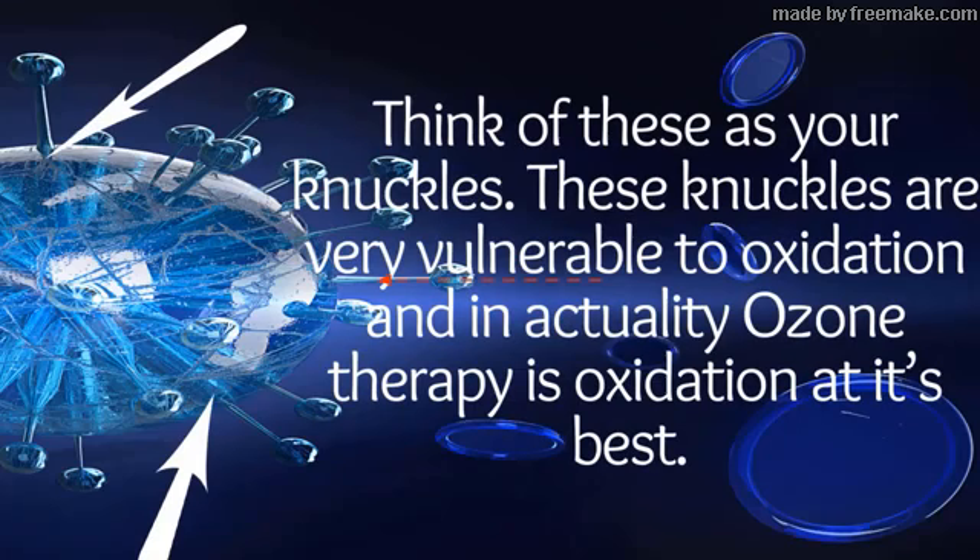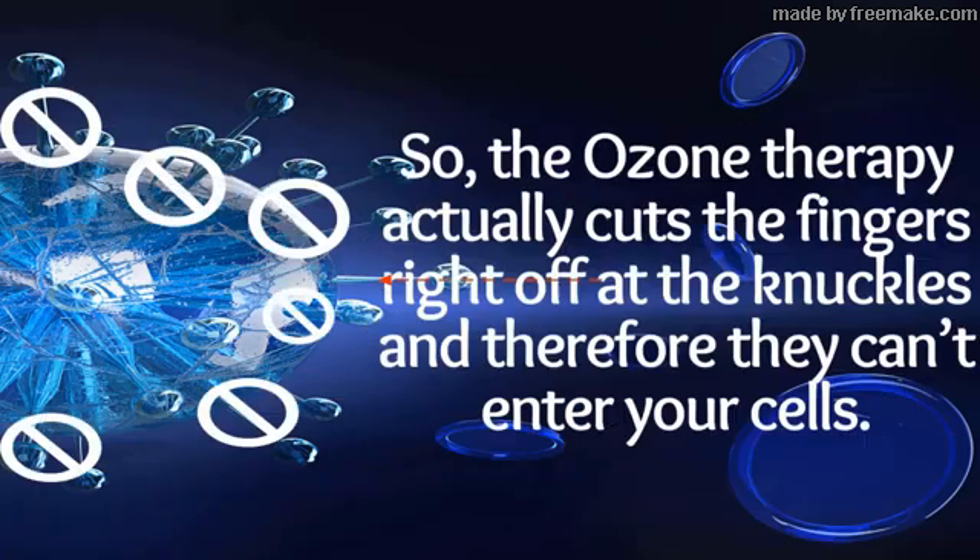These knuckles are very vulnerable to oxidation, and in actuality, ozone therapy is oxidation at its best. So the ozone therapy actually cuts the fingers right off at the knuckles, and therefore they can't enter your cells.